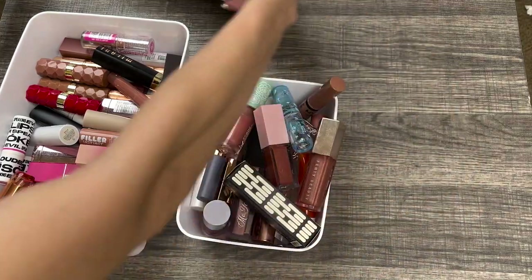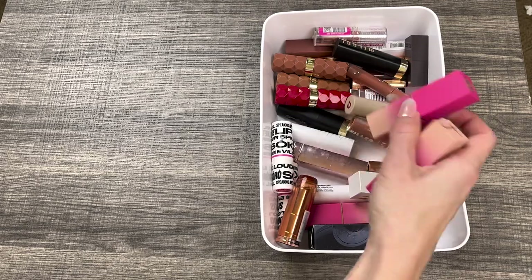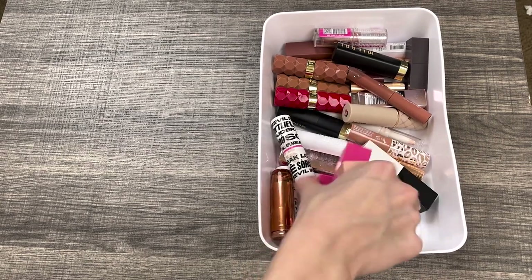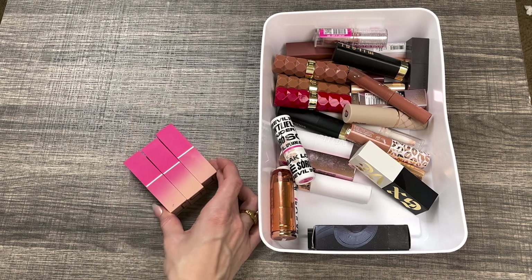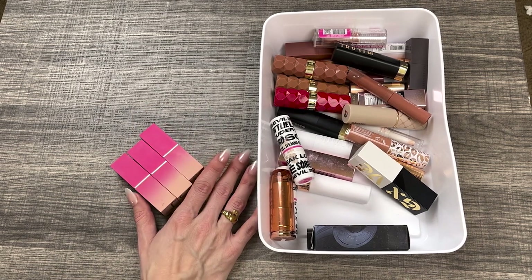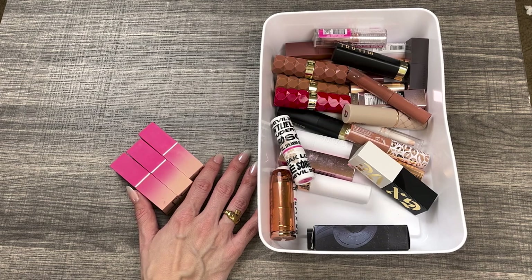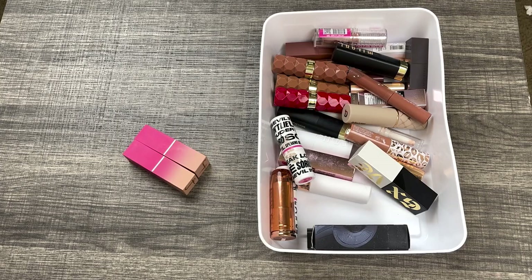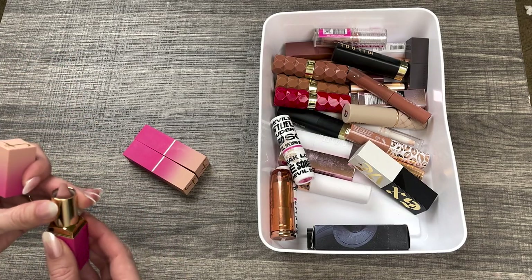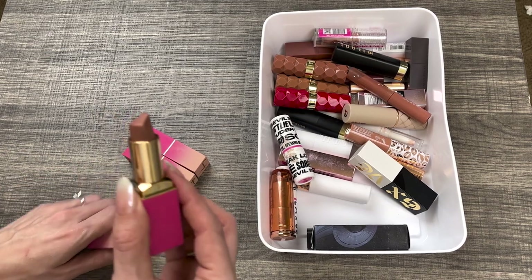So let's get started with bullet lipsticks first. I have these three that I'm definitely not going to get rid of — these are some of my favorite lipsticks in my collection. These are the Julia's Place bullet lipsticks. They are such good quality matte lipsticks for an affordable price, and they are truly matte. This is the shade Libra — probably my most favorite one. It's like a brown nude.